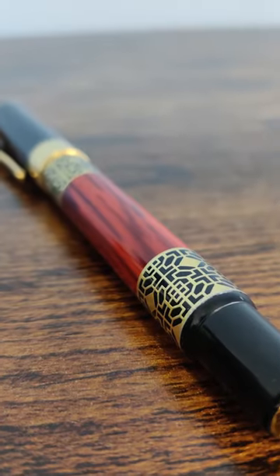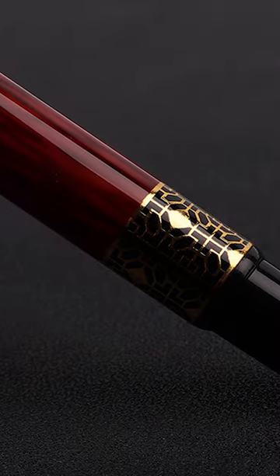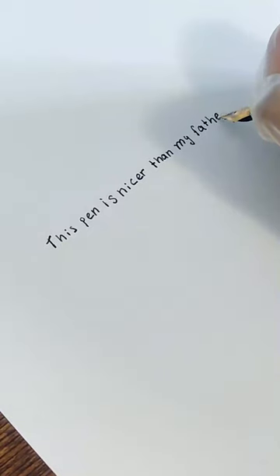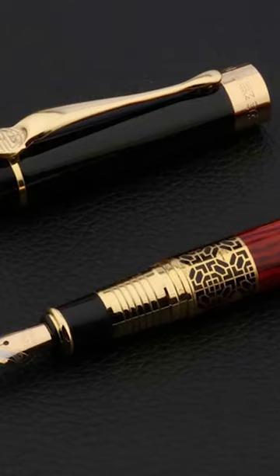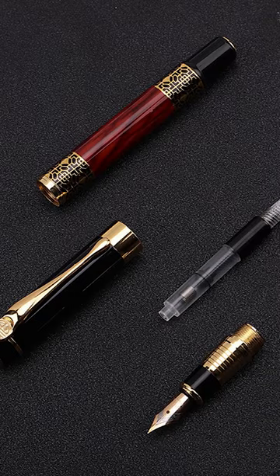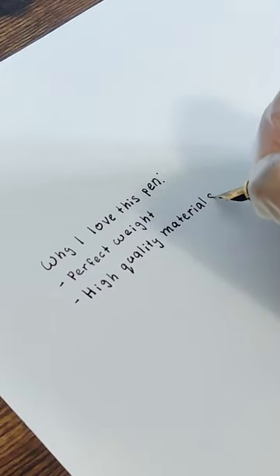Harness your inner calligraphist with the ultimate writer's tool. The Gold Mahogany Luxury Bouncing Pen is the perfect combination of appearance, quality, and functionality. An elegant oriental-themed design with a mahogany finish and gold accents, crafted from high-quality materials in order to provide the ideal weight and feel for a pleasant writing experience.